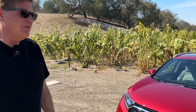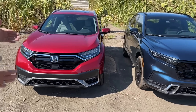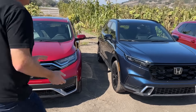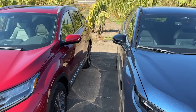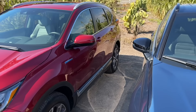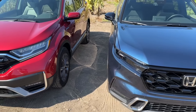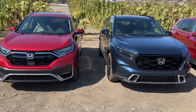Before we go inside, let's talk about styling. What they've done is made the grille more upright, pulled the headlights further back, and pushed the A-pillars back so it gives it a much longer-looking hood. Honestly, I think the more upright styling is worth that one MPG hit.